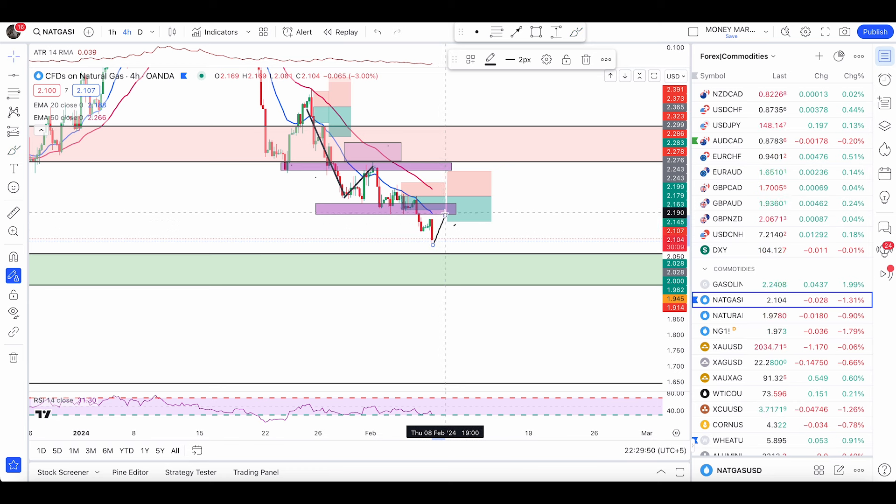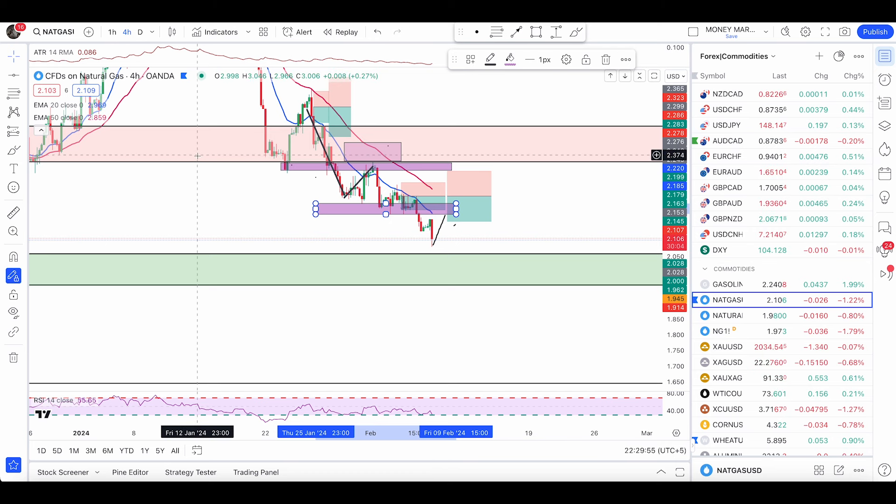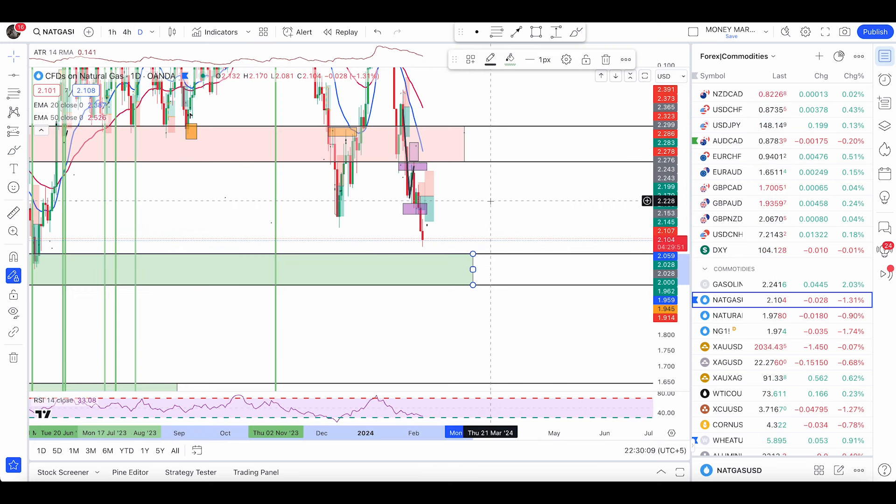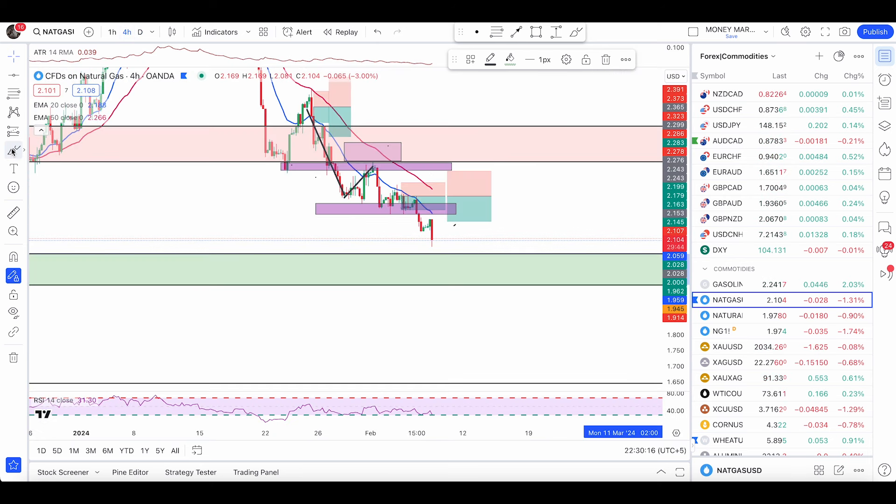At this point we can possibly get a retest to this anchor level at 2.185 up to 2.220. If price forms bearish engulfing patterns there, we have an entry; if not, we can get a likely push up and then a fall to this green zone at 1.959 up to 2.059. This is the level I'm paying attention to for entering buy trades once we have a condition.